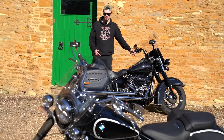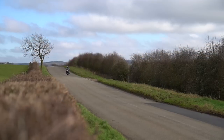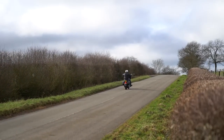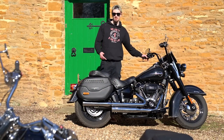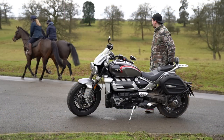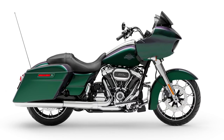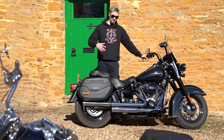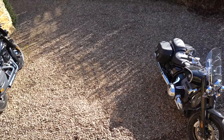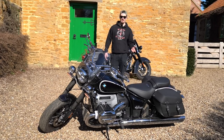Today we're going to be comparing two of the best cruiser motorcycles on the market: the Harley-Davidson Heritage Classic 114 and the BMW R18 Classic. We're also going to talk about some other models and manufacturers. Other bikes you might consider include the Triumph Rocket Three GT, the Indian Springfield or Springfield Dark Horse, and the Harley-Davidson Road Glide. We're going to compare these two bikes on various different points, starting from the front and finishing at the back.